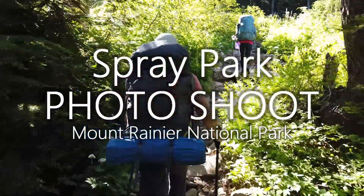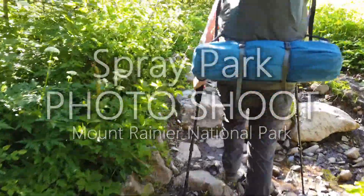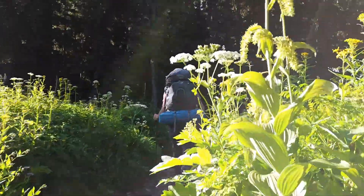Hey, hello outdoor and photography friends. This is just a quickie video here on last week's photoshoot in Spray Park. This is in the northwest corner of Mount Rainier National Park.